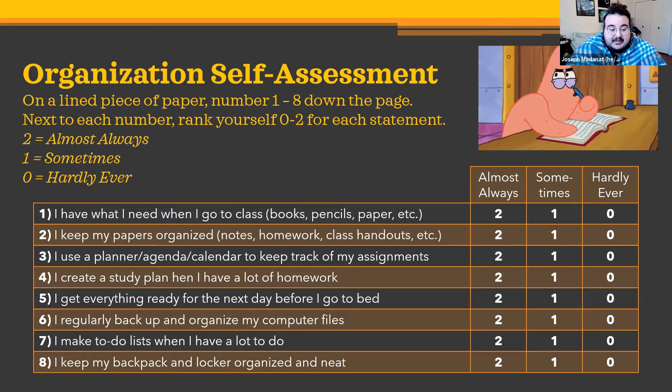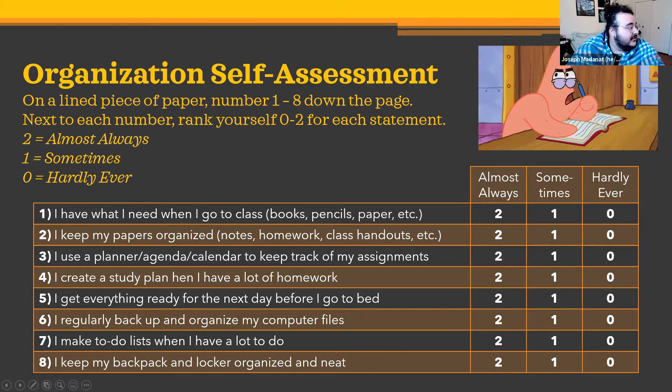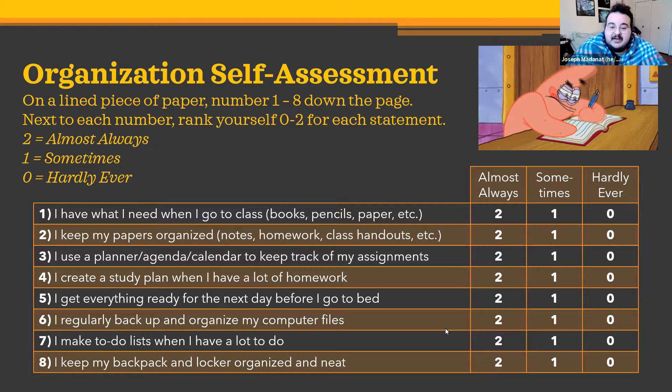Number three: I use a planner, agenda, calendar, or phone calendar to keep track of my assignments. Number four: I create a study plan when I have a lot of homework. Number five: I get everything ready for the next day before I go to bed — at night before going to bed, you have your clothes laid out, your stuff in a book bag ready to just grab and go the next morning.